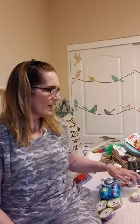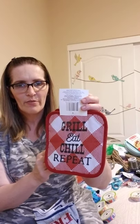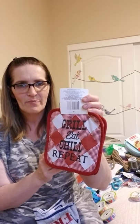In the home section, I picked up these 'Grill Eat Chill Repeat' potholders - just two, to match the napkins and the other grilling and barbecue items I've been picking up along the way. I also picked up a couple of 'Home of the Free Because of the Brave' towels.